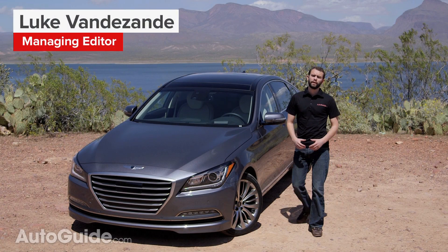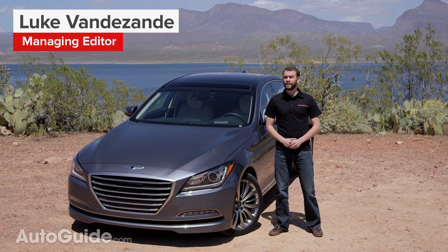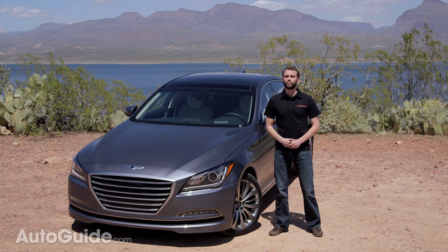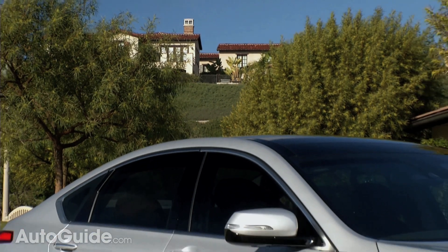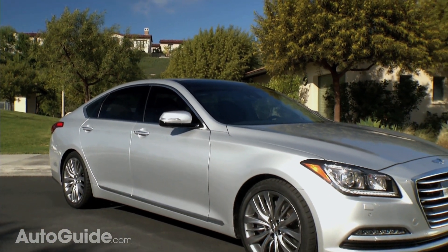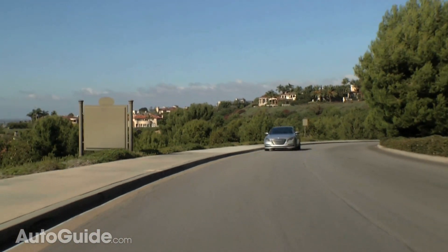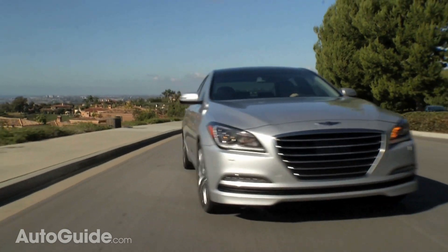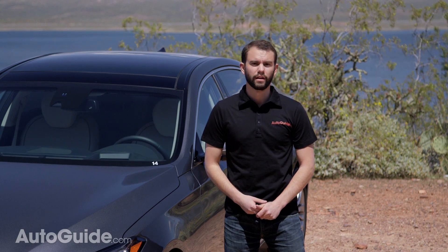When Hyundai first introduced North Americans to their Genesis sedan, the reaction was pretty much the same. Even the company admits that it seemed a little bit strange for them to be selling a premium rear-wheel drive pseudo luxury sedan. But the idea of being able to buy a less expensive and still competitive premium product struck a chord with customers. Now fast forward to 2015 and the company is offering its second generation Genesis, wearing Hyundai's latest design language, offering all-wheel drive, and aiming directly at German luxury.